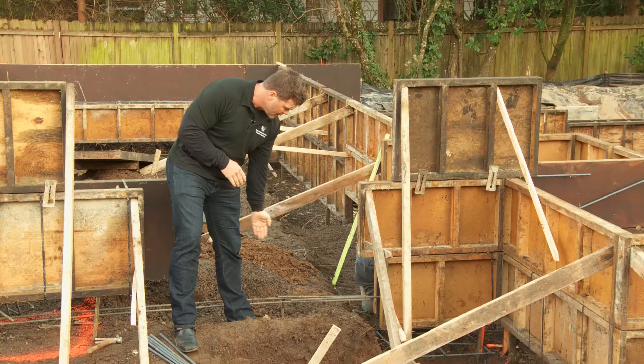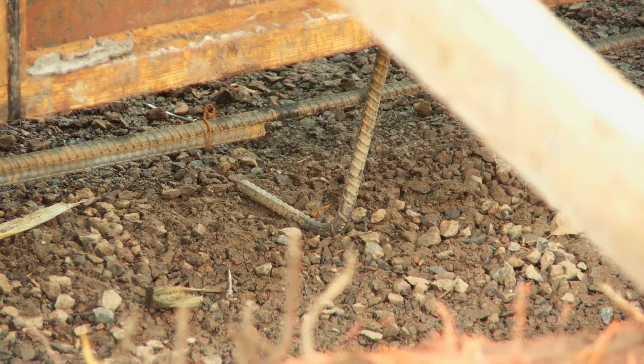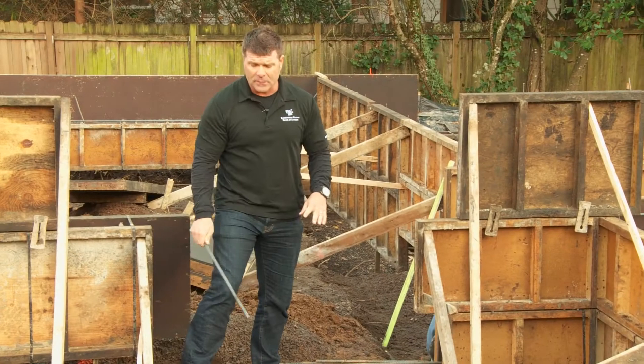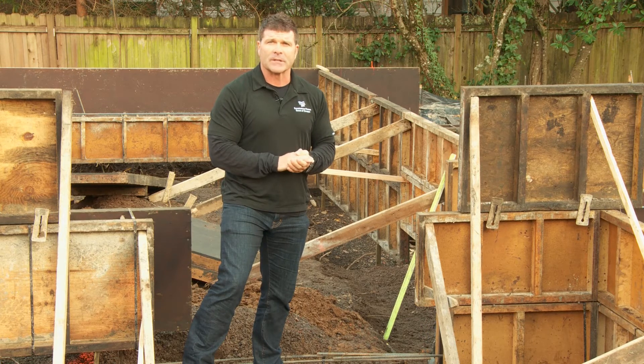You can also see where we've got rebar tied all the way through here for all the footings and all the walls. Obviously a house is as good as its foundation, and we do a great job with our foundations as well.